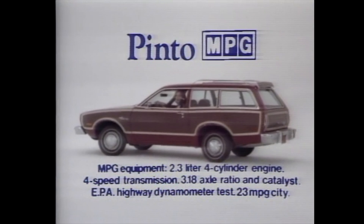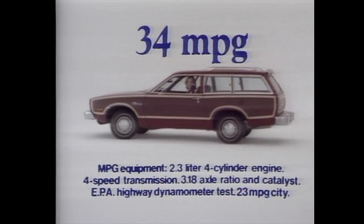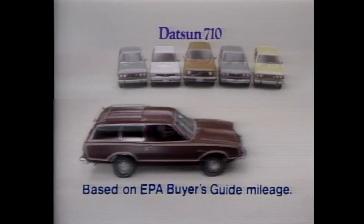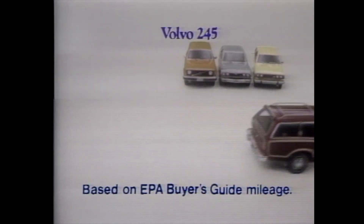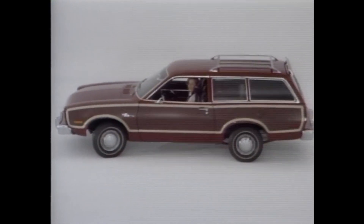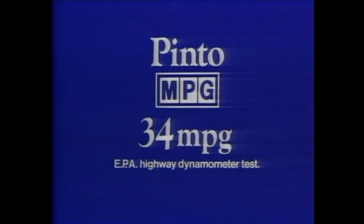Announcing a new American wagon that can run mileage rings around most foreign wagons. Ford Pinto MPG, rated 34 miles per gallon highway. That's better than Toyota Corona, Datsun 710, Opel, Volvo 245, and more. Priced hundreds of dollars less, too. Pinto wagons already outsell every other wagon. And Ford hasn't increased the sticker price, just the mileage rating. Pinto MPG wagon, at your Wagon Master now.